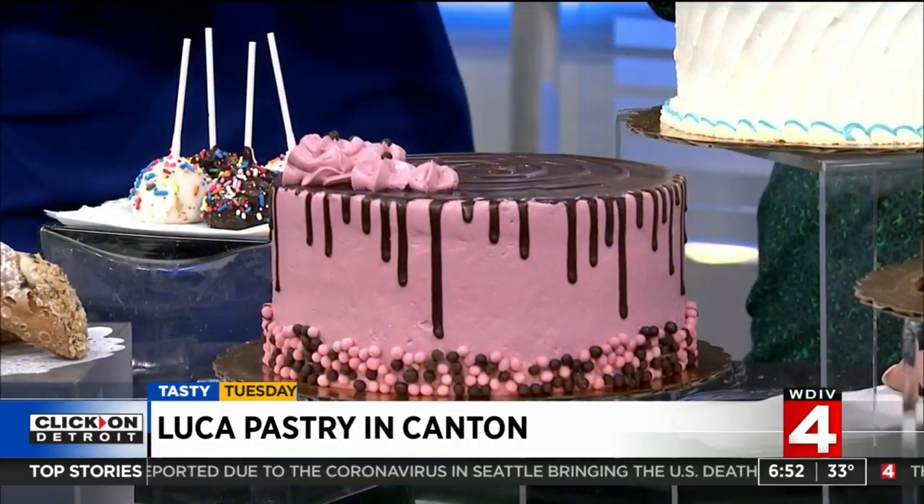Luca Pastry. All right, Kim. Oh my God. I am the resident Italian here. Yes, you are — and I can say that this is legit. Thank you.